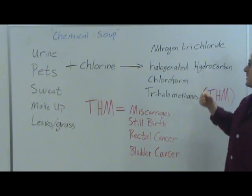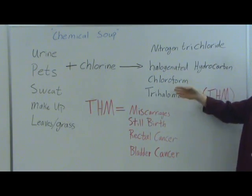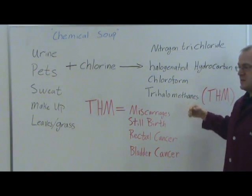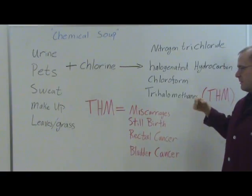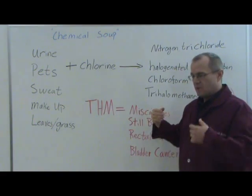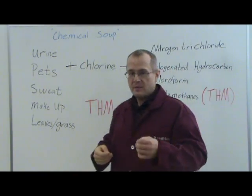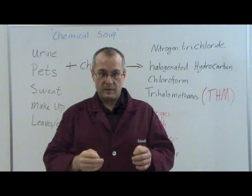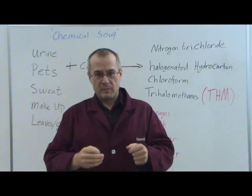When those contaminants react with chlorine or other pool chemicals, they create a mixture of chemicals including nitrogen trichlorides, halogenated hydrocarbons, chloroform, and the trihalomethanes — also called THMs. Chloroform is indeed a THM as well. THMs are regulated by the federal government to near-zero allowable parts per billion in drinking water, but they are not regulated in your swimming pool.